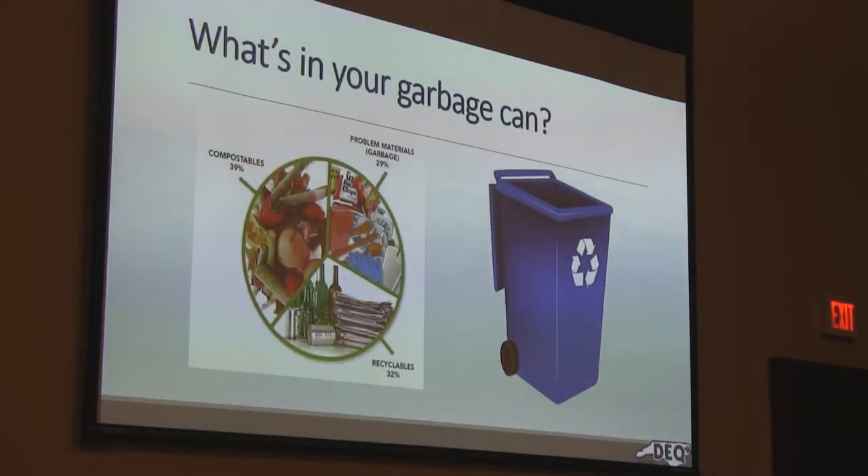Let's look at what's in your garbage can. We see that we have compostables, problem materials with garbage, and recyclables. What do you do with your food waste? We compost it. 30 to 50% of our food waste is compostable. To learn more about that, you can call the Jackson County Center for the North Carolina Cooperative Extension at 586-4009, or you can call Adam Bigelow and Kirk Collins at the Jackson County Health Department at 586-8994.